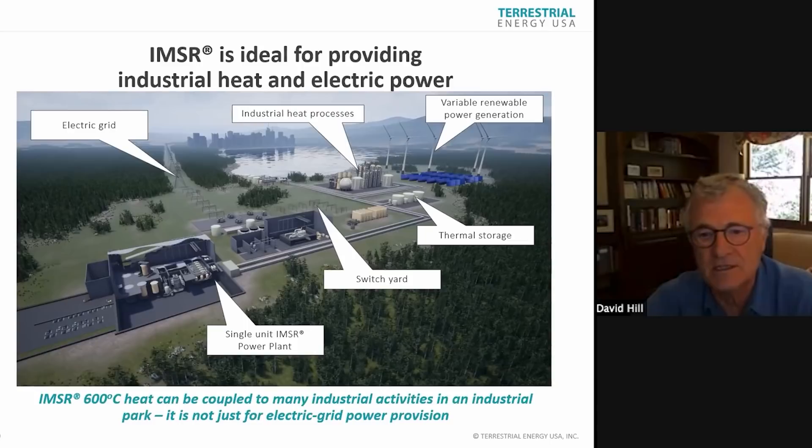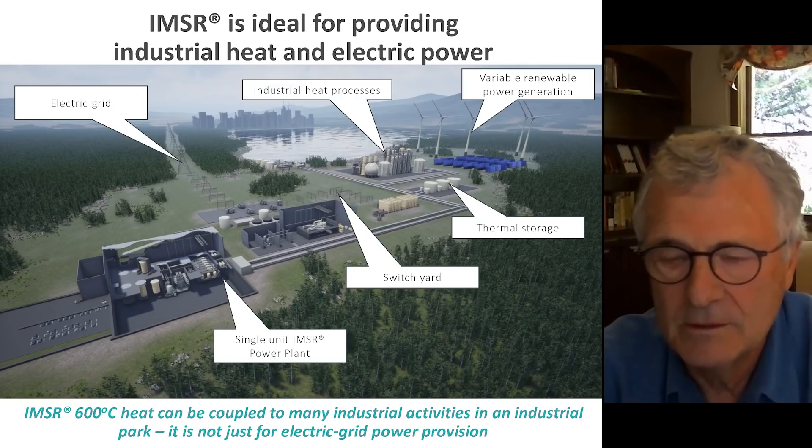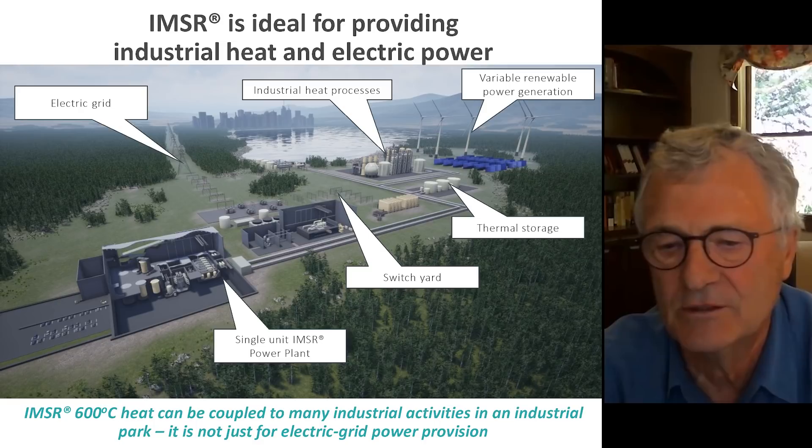Because we produce high-temperature heat, we have the ability to match with variable renewables, thermal storage, and other standard approaches. It's not just for electric grid power provision, but our corporate belief is that unless we can be competitive for electric grid power provision, we will not penetrate the market. All other capabilities are enabled by being cost competitive for electric grid power provision. A thermal MSR like the IMSR can be used as a waste burner, but the price of admission is being competitive for electric grid power provision.